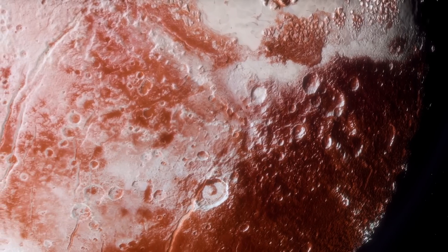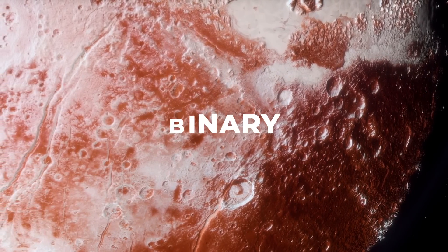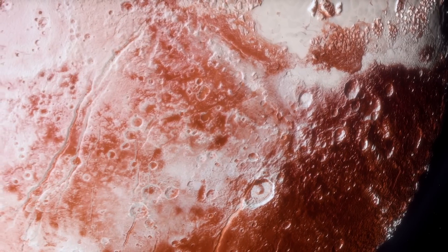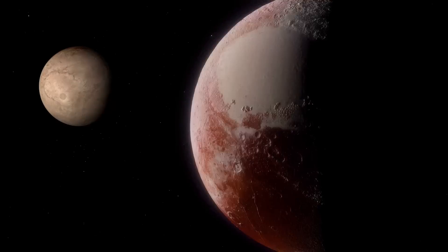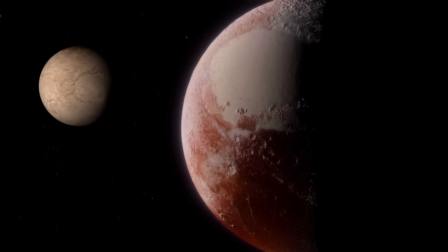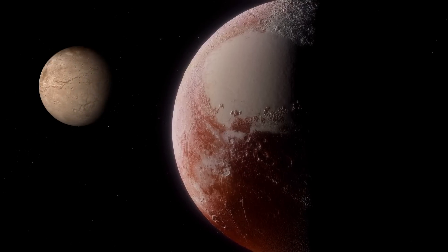It is precisely this fact that allows the Pluto-Charon pair to be called binary. The most accepted definition for the term 'binary' or 'double planet' is that the center of mass of the pair must be outside the more massive body. Using this test, Pluto and Charon are a double planet, while Earth and the Moon are not, albeit by a small margin.